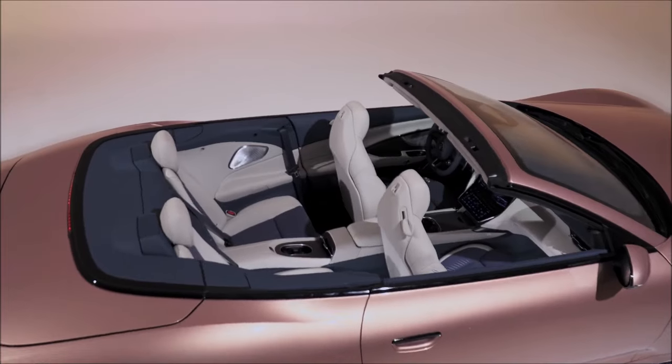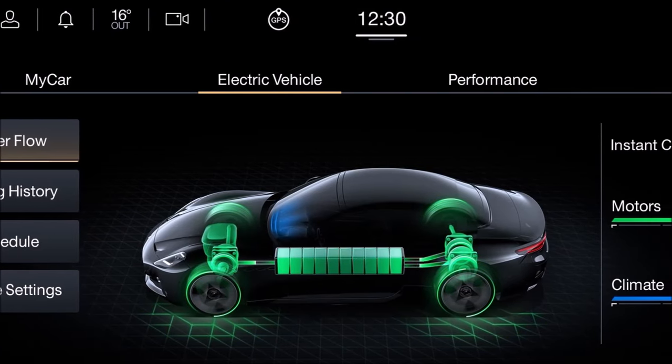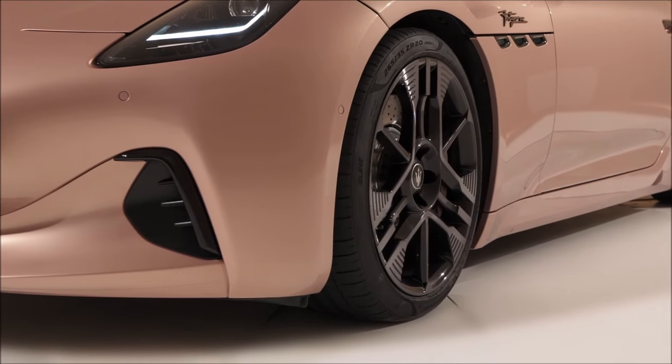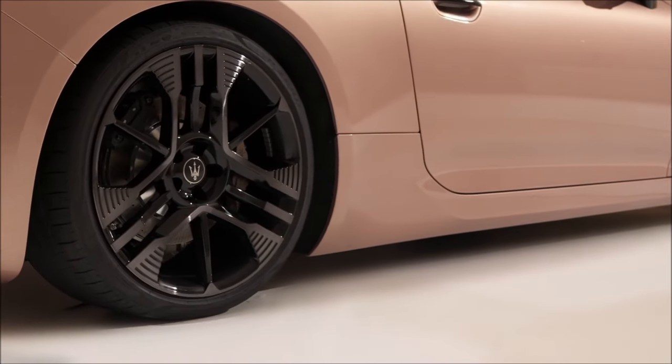The car is built on an 800-volt architecture and developed with technical solutions that derive directly from Formula E. Like its GranTurismo twin, the GranCabrio Folgore offers four seats and makes extensive use of lightweight materials such as aluminum and magnesium, together with light steel.